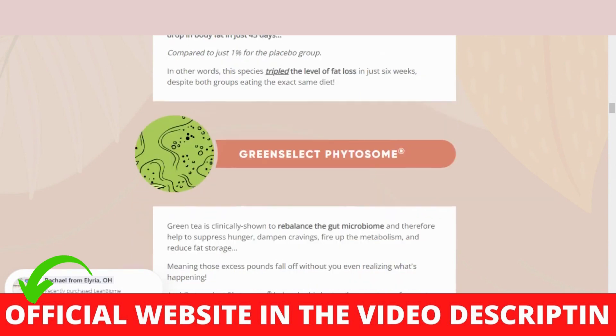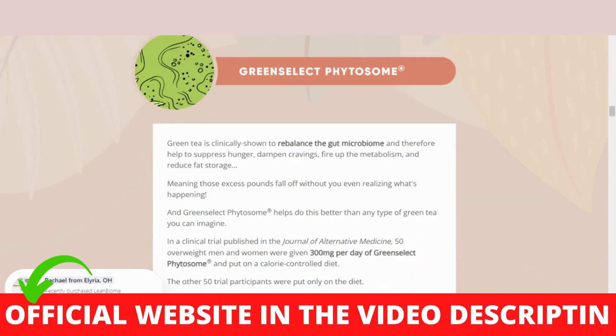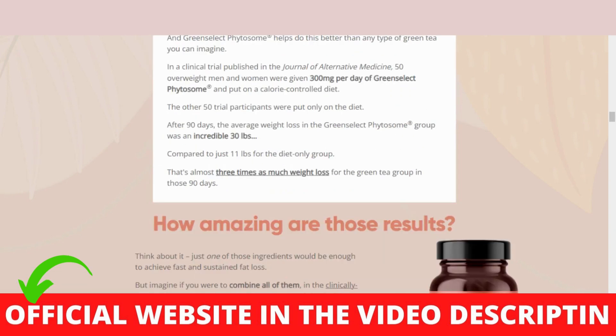Together, these ingredients can activate your fat burning switch, making it easy to lose weight regardless of how much you're dieting or exercising.